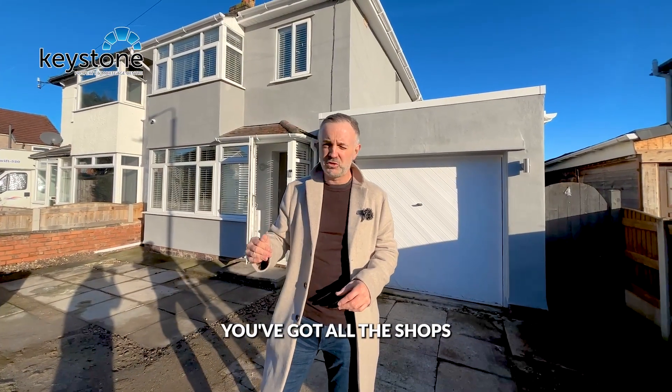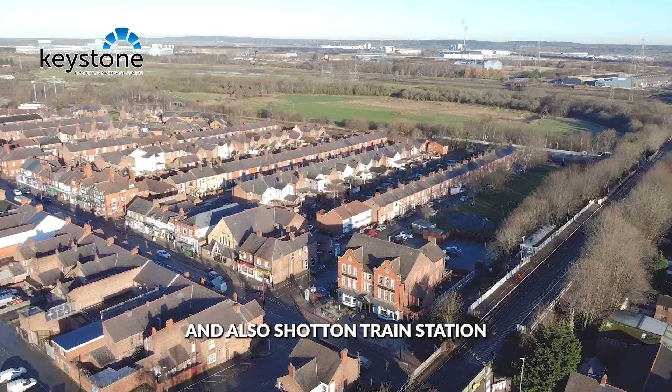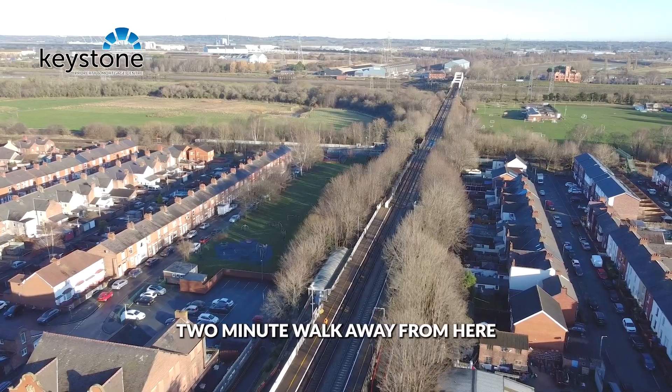Around the corner you've got all the shops and amenities of Shotton right on your doorstep, and also Shotton train station literally less than a two-minute walk away from here.